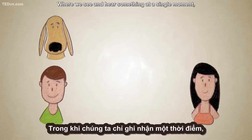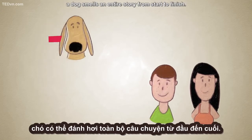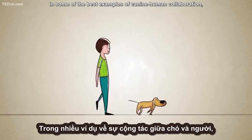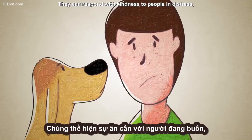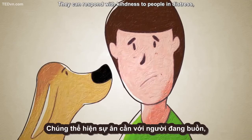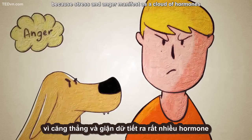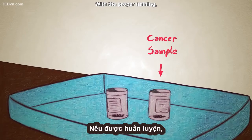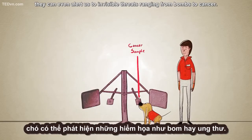Where we see and hear something at a single moment, a dog smells an entire story, from start to finish. In some of the best examples of canine-human collaboration, dogs help us by sharing and reacting to those stories. They can respond with kindness to people in distress, or with aggression to threats, because stress and anger manifest as a cloud of hormones recognizable to the dog's nose. With the proper training, they can even alert us to invisible threats, ranging from bombs to cancer.